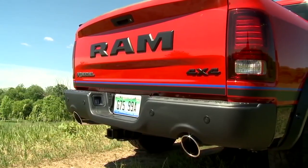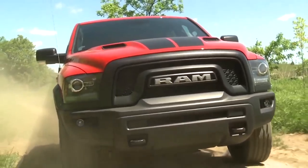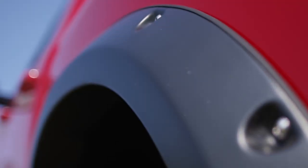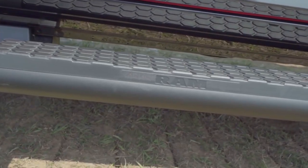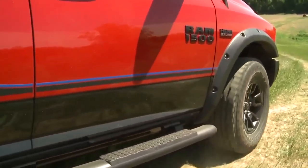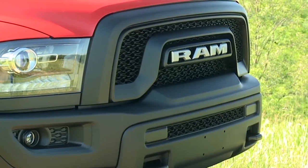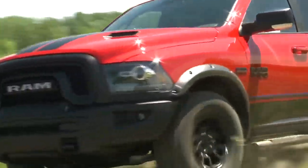We start with the Ram Rebel 4x4 with the V8 5.7 liter Hemi. From the outside, you can tell a Mopar 16 apart by the Mopar unique options: new graphics along the side and on the hood, Mopar black tube steps, and a tonneau cover. To complete the look on the outside, we've added matte black wheels, and we've also taken the front skid plate and blacked it out to really give the truck a very sinister look.